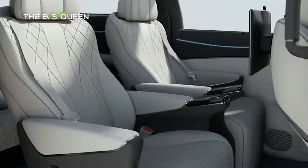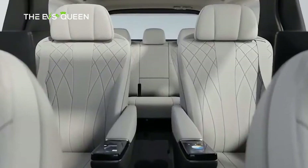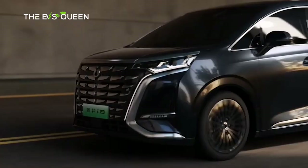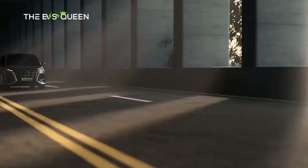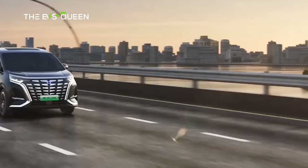BYD is paving the way for Denza in Europe by bringing the D9, a large people mover with a high-end interior to rival another posh minivan, the Lexus LM. It's not a completely new model since it initially went on sale in China in 2022. Much like in the People's Republic, the Euro variant can be had as a plug-in hybrid or as a full EV.